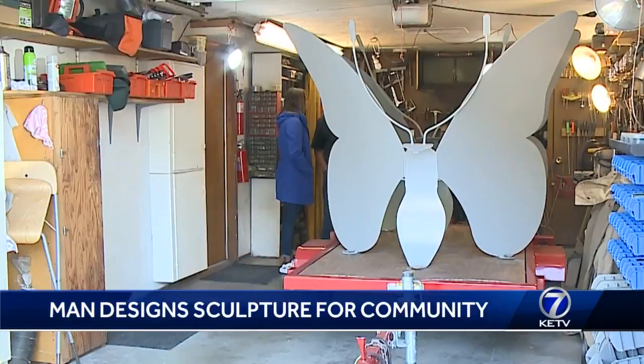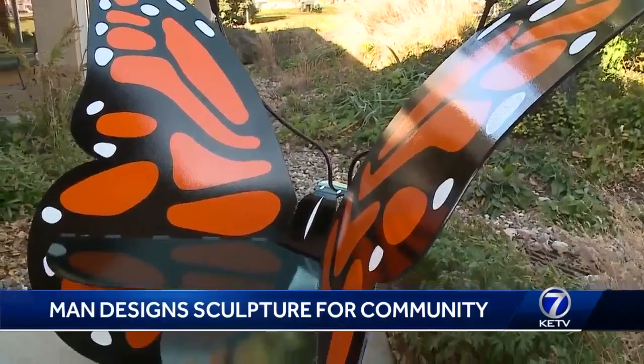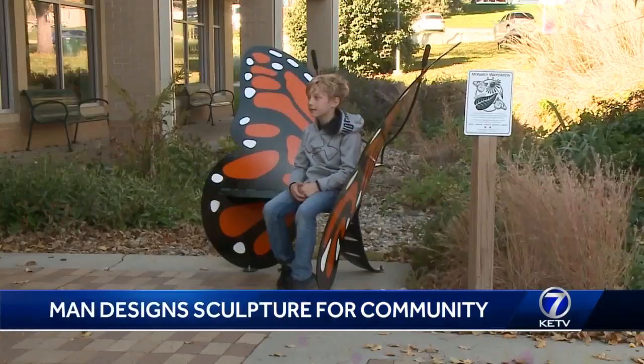Benson Machine Works produced larger replicas, and he painted it. The very first sculpture sits at the Papillion Library near East Washington and East Second Streets. It's very bright and stark and striking, and everybody seems to like it.